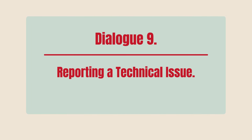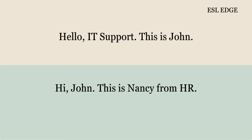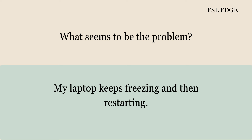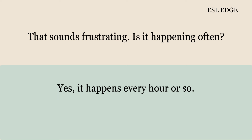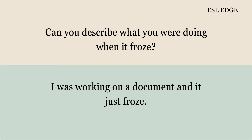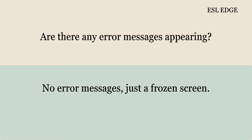Dialogue 9: Reporting a Technical Issue. Hello, IT support, this is John. Hi, John. This is Nancy from HR. How can I help you today? I'm having a technical issue with my laptop. What seems to be the problem? My laptop keeps freezing and then restarting. That sounds frustrating. Is it happening often? Yes, it happens every hour or so. Have you tried rebooting it yourself? Yes, but it didn't help. Can you describe what you were doing when it froze? I was working on a document and it just froze. Are there any error messages appearing? No error messages, just a frozen screen.